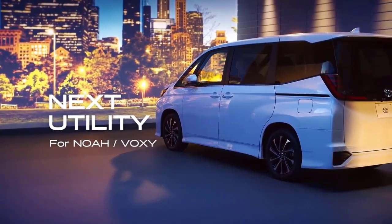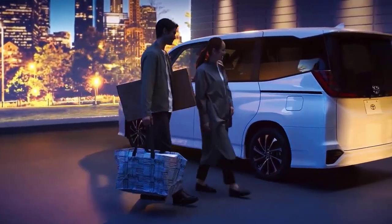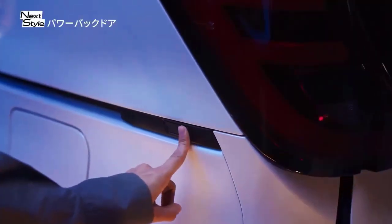Interestingly, the Toyota Voxy is also equipped with a panoramic sunroof, adding to the luxurious impression of this car.